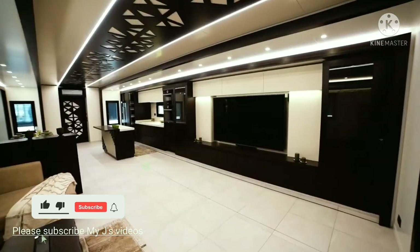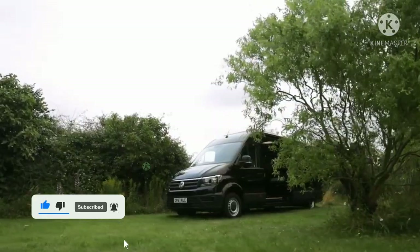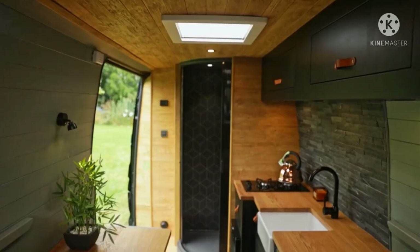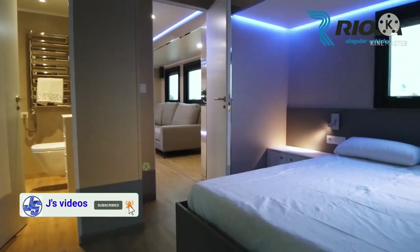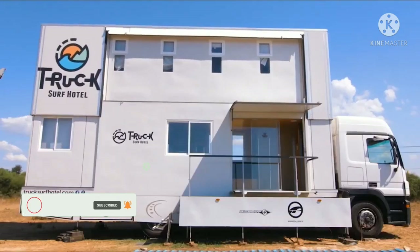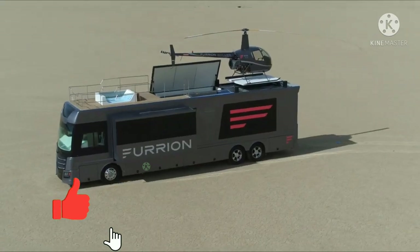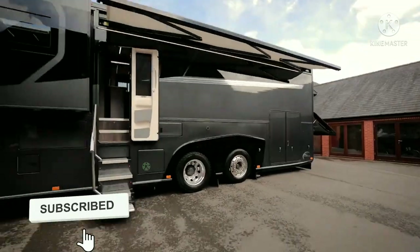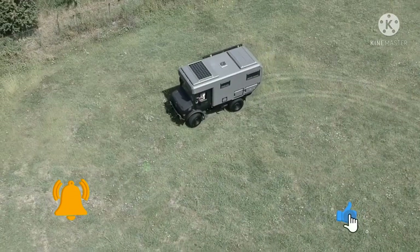When you think of motorhomes, what probably comes to your mind is a standard, basic RV. But recently, the concept of a motorhome has been kicked up a notch and has turned into something else entirely. In fact, there's barely any difference left between a luxury apartment and a motorhome. The latest motorhomes to hit the market come equipped with just about everything you could dream of. Traveling has never been more comfortable. Here are the best models of such motorhomes that we've picked out for you.